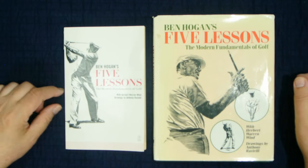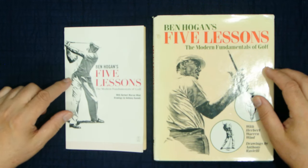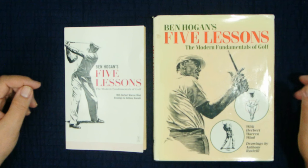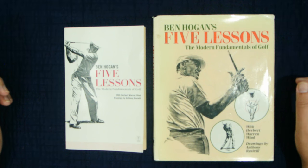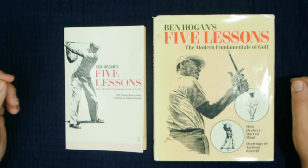We're going to talk about Ben Hogan's book, Five Lessons. I've got the hardback and the paperback here. They're really the same, except there's a little extra color in the hardback version — the paperback is completely black and white. This is the best-selling golf book of all time.